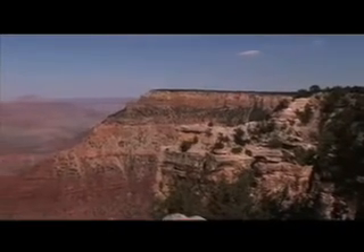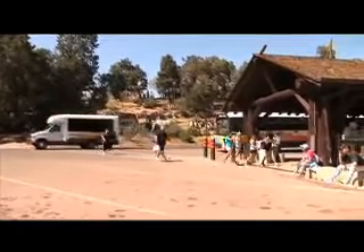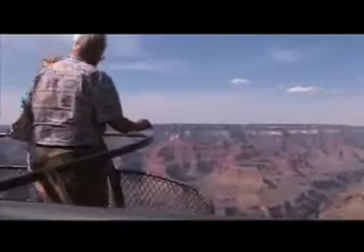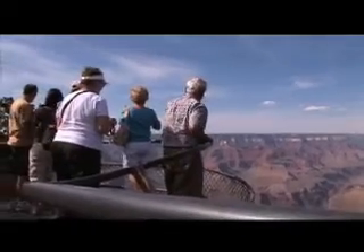It's no wonder why nearly 5 million visitors flock to this attraction every year, making it one of the most popular within the United States. Enjoy a gourmet box lunch in the park as you absorb the magnificence of the Grand Canyon and capture memories to last a lifetime.